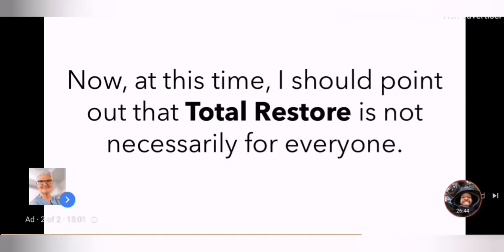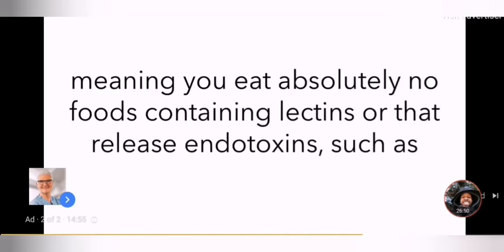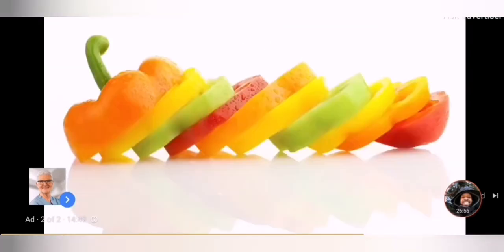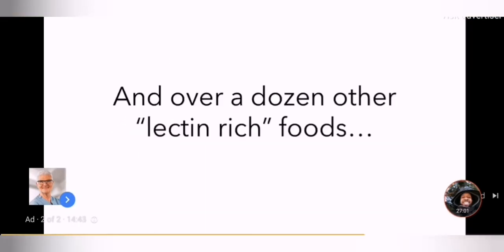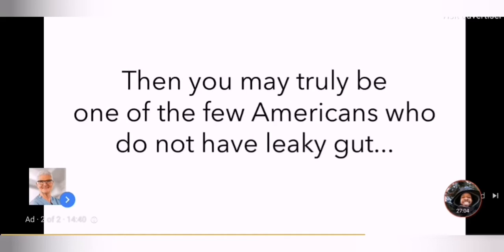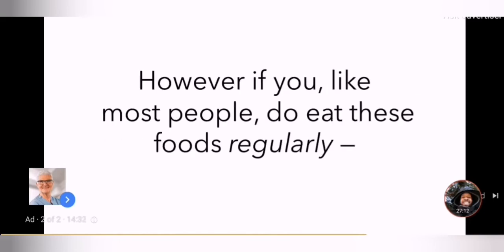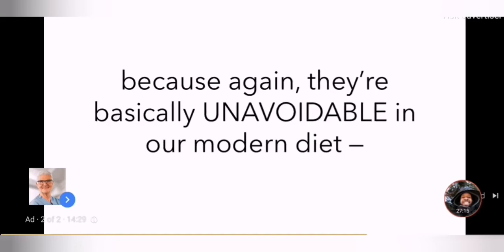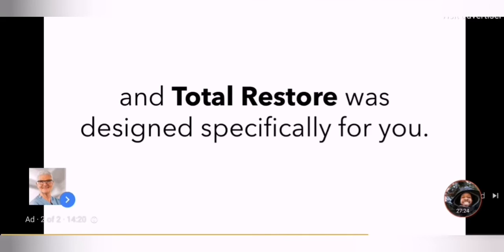At this time I should point out that Total Restore is not necessarily for everyone. If you're what I call a perfect non-lectin eater — meaning you eat absolutely no foods containing lectins or that release endotoxins, such as pasta, rice, potatoes, squash, peppers, sugar, sunflower seeds, peanuts, cashews, wheat, oats, corn, tomatoes, and over a dozen other lectin-rich foods — then you may truly be one of the few Americans who do not have leaky gut and are already feeling the benefits of a healthy digestive system. However, if you, like most people, do eat these foods regularly — because they're basically unavoidable in our modern diet — then you very likely have been experiencing food cravings, fatigue, aches, pains, and myriad health issues for years, and Total Restore was designed specifically for you.